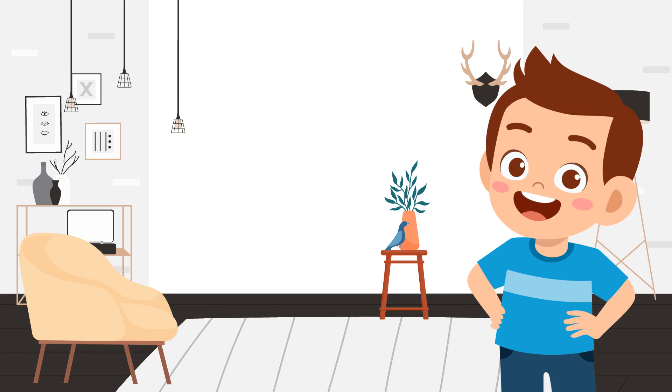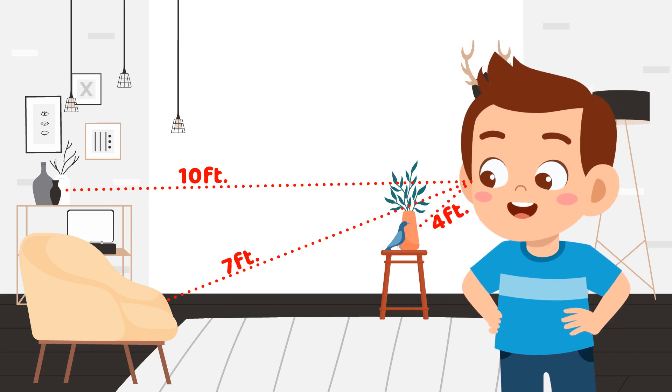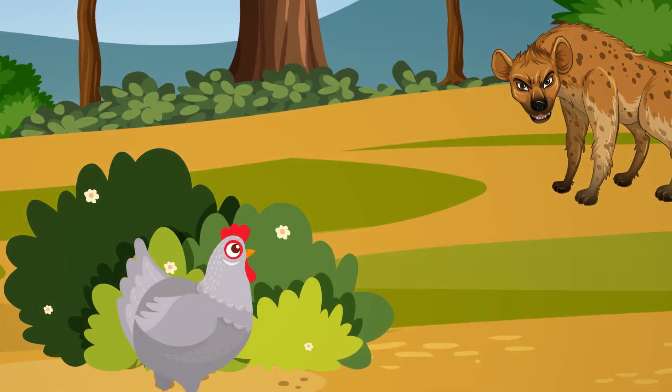Our eyes use FOV to accurately determine the distance between objects kept in front of them. Animals with eyes on the sides have a larger field of vision, meaning they can see more of their surroundings at one time. This helps them detect predators coming to eat them, offering an important survival mechanism.